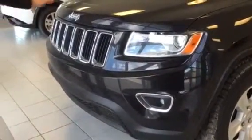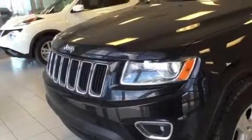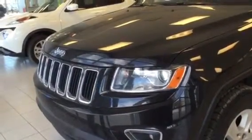You've got the nice front end here — really sharp design. One, two, three, four, five, six, seven slots, which represents how many countries Jeep served in militarily. You also have the shatter-resistant headlights here.